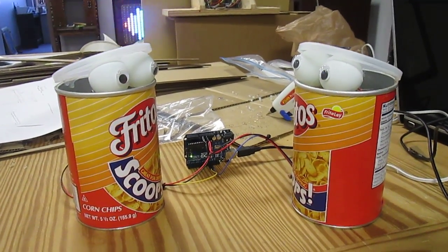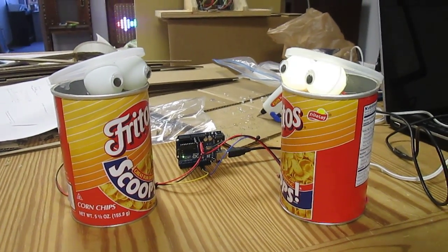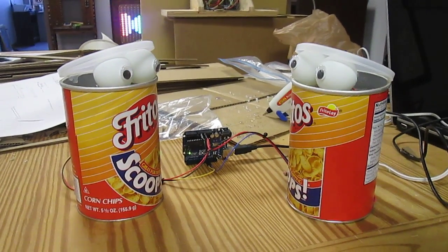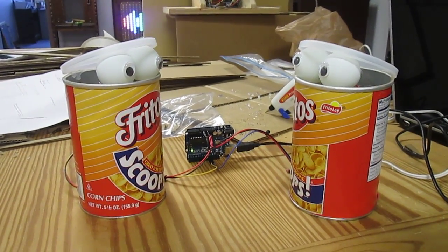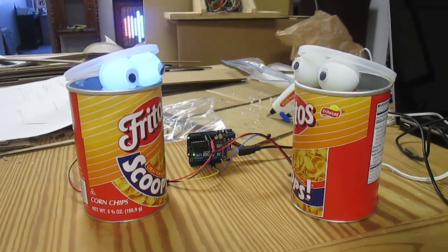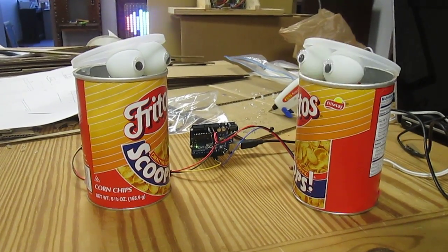Here we have our two cans having Morse code conversations with each other by flashing messages using their eyes. We've defined something called a chat, and the chat is four yaks long — so the first can makes the first yak, then the second can responds, the first can responds back, and the second can has a final response.